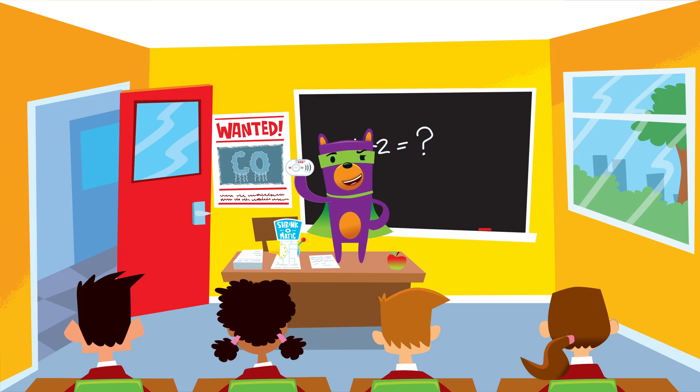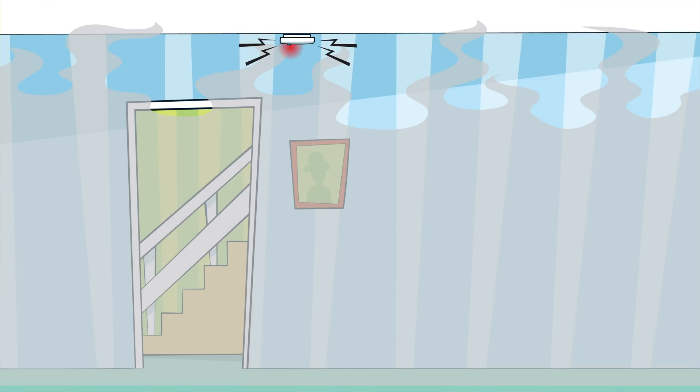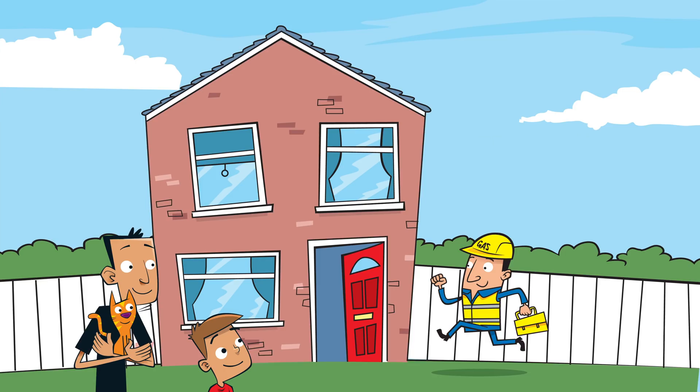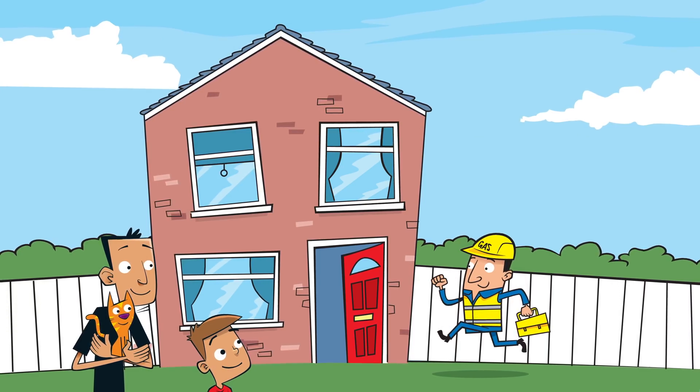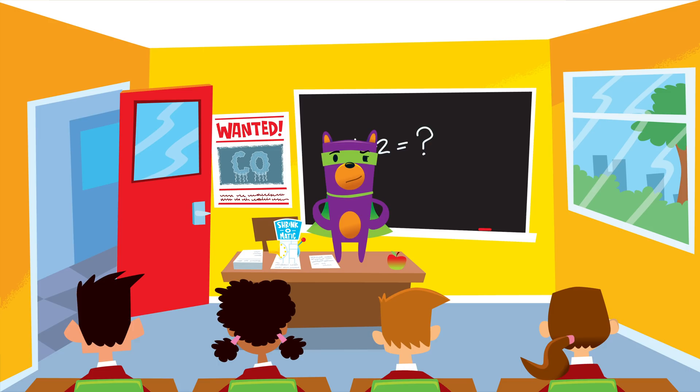Bingo! Now you're getting it. A carbon monoxide alarm is a bit like a smoke alarm, but instead of detecting smoke, it detects carbon monoxide. Indeed! And every house should have one. So how does it work? You put it in your home, switch it on, and then if carbon monoxide is detected, it gives you a warning. If you ever hear the alarm, tell an adult and leave the house until it has been checked by a gas-safe registered engineer. Keep yourself safe and your family out of harm — get yourself a carbon monoxide alarm!